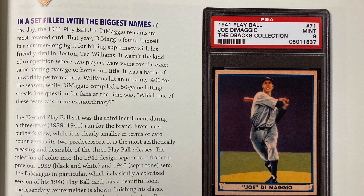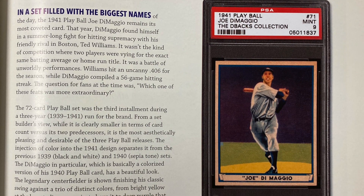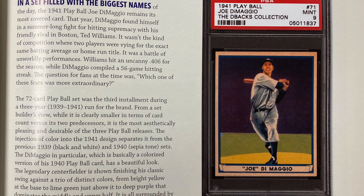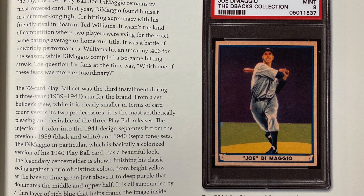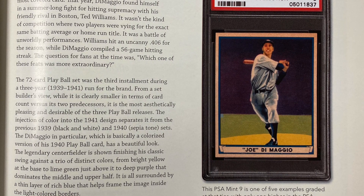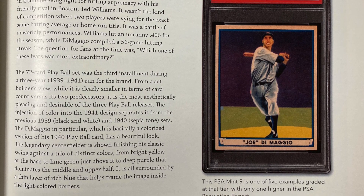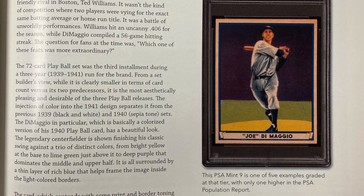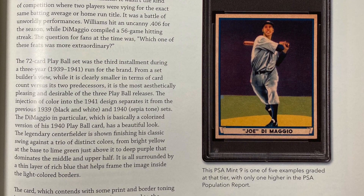The 72-card Playball set was the third installment during a three-year run for the brand. From a set builder's view, while it is clearly smaller in terms of card count versus its two predecessors, it is the most aesthetically pleasing and desirable of the three Playball releases. The injection of color into the 1941 design separates it from the previous 1939 and 1940 sets. The DiMaggio in particular, which is basically a colorized version of his 1940 Playball card, has a beautiful look. The legendary center fielder is shown finishing the classic swing against a trio of distinct colors — from bright yellow at the base to lime green, just above the deep purple that dominates the middle and upper half — all surrounded by a thin layer of rich blue that helps frame the image inside the light-colored borders.